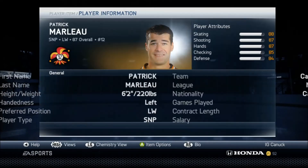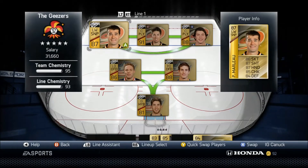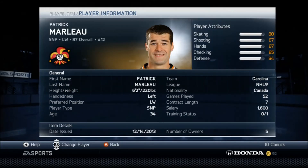Coming in at number 3, we have Patrick Marleau from the San Jose Sharks, 34 years of age. He's a left wing with a left shot. 34 years of age did not stop this guy — he has 88 skating, 87 shooting, 87 hands, 85 checking, and 84 defense, making him one of the best cheap cards on the market. He has the sniper player type, and the 87 shooting with the sniper playing style definitely shows. He'll come off on the left wing with a left-hand shot — not net side, but he'll get that low shot rebound easily. He is about 20k to 25k. Pick him up — I advise you, he is a great card.